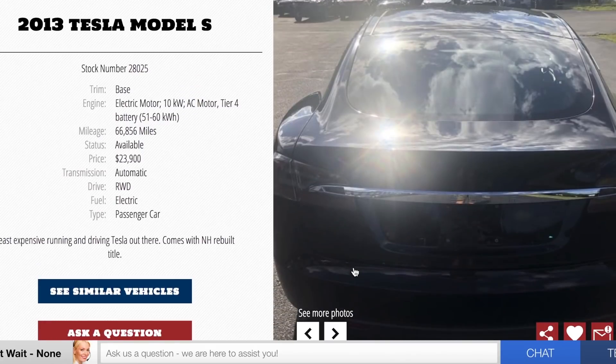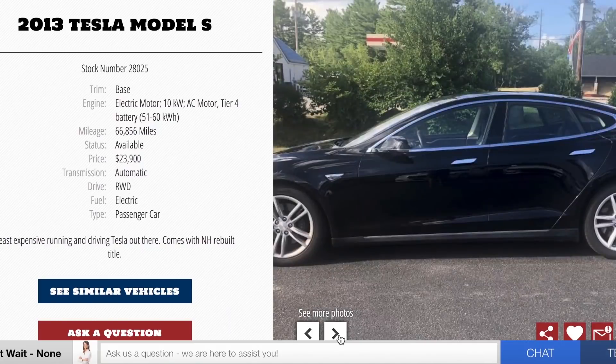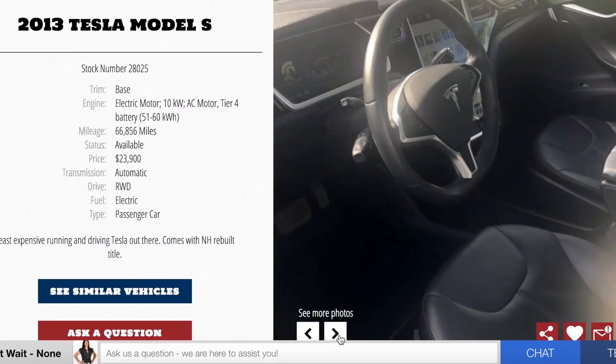Argo Cycles is a salvage dealer, and it turns out this car isn't very far away at all. Before I went up, I called the dealership to get the VIN number, because you should always Google the VIN of any vehicle you decide to purchase. After Googling this VIN number, this is what I found.